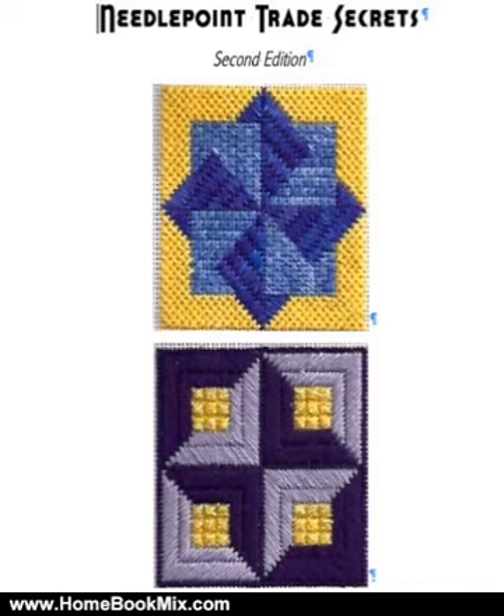From canvas to traveling, this book compiles tips from teachers, designers, shop owners, and stitchers like you. It has been collected from a lifetime of stitching, designing and teaching. Whether you are a beginning needlepointer wanting to know the best way to mount a canvas, or an experienced stitcher looking for ways to organize your stash, you can find lots of ideas and information here.